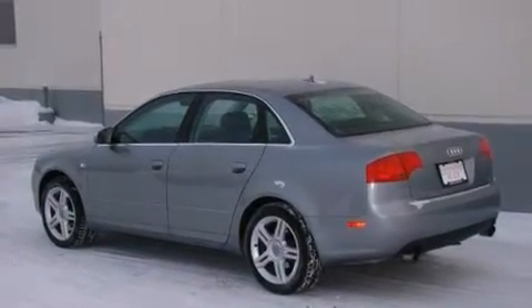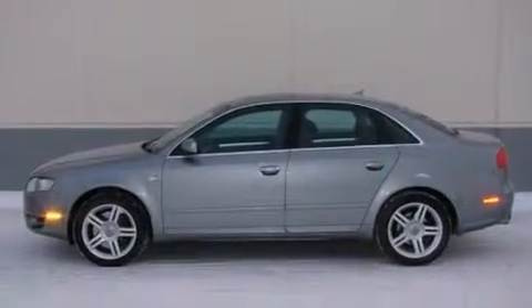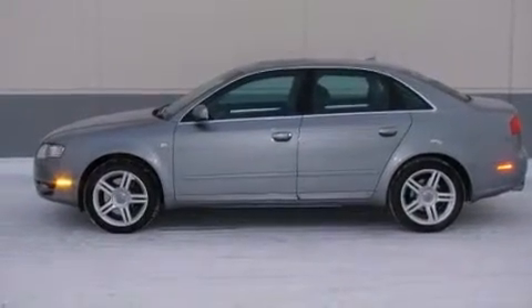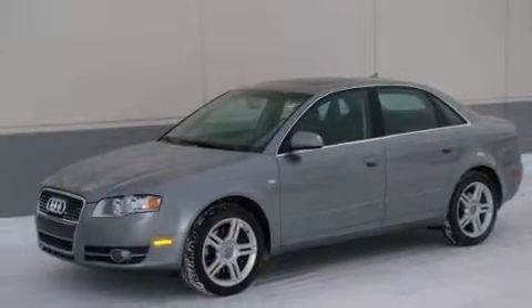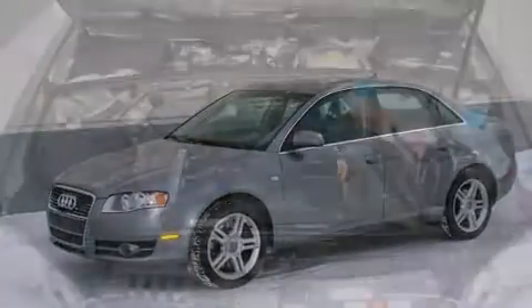All of the premium features expected of an Audi are offered, including front and rear reading lights, an outside temperature display, heated door mirrors, remote keyless entry, and power windows.